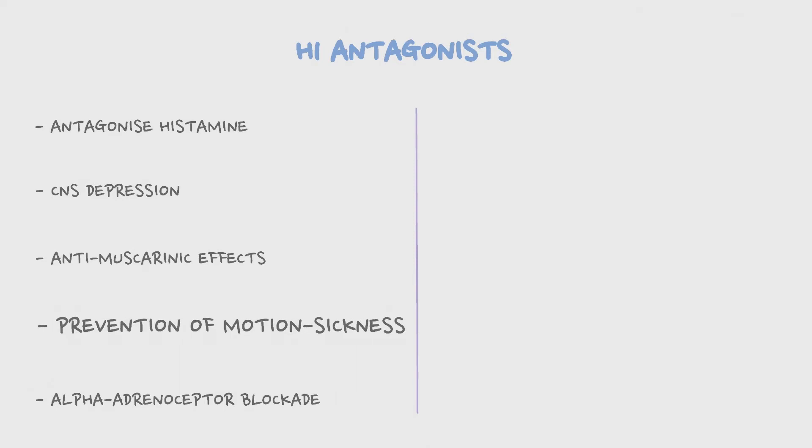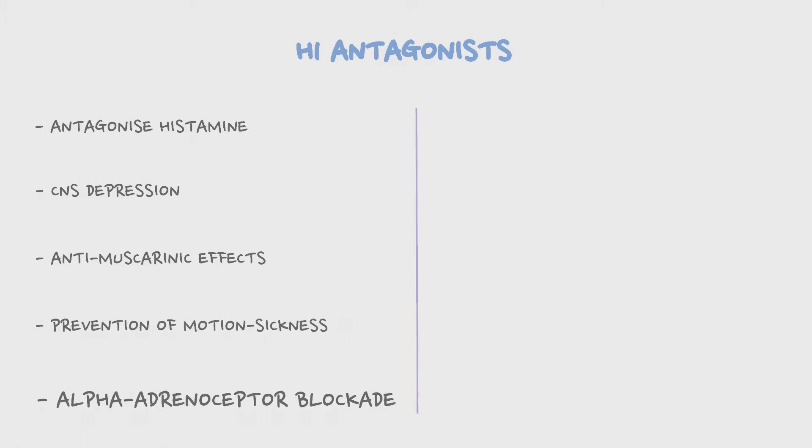The effect on motion sickness is thought to be either due to the anti-muscarinic effect or by inhibiting histamine receptors in the brain. The alpha adrenoceptor blockade can reduce the blood pressure.